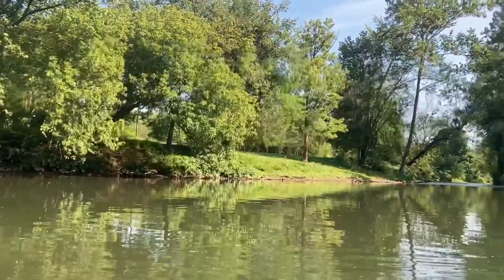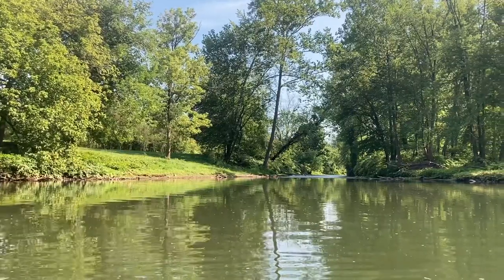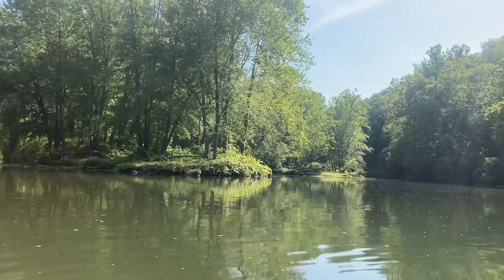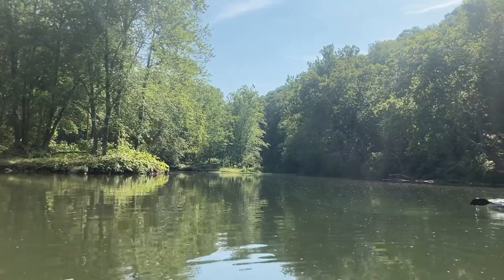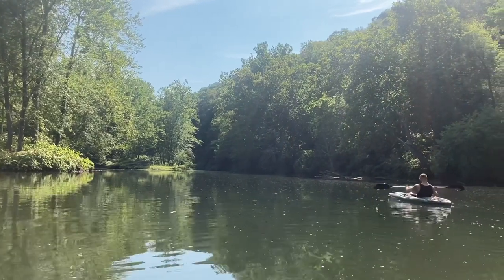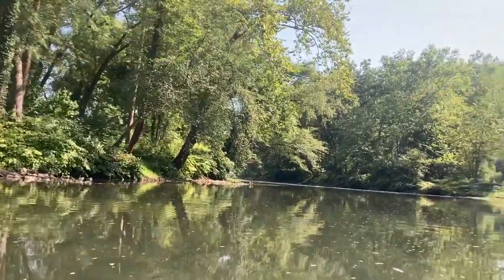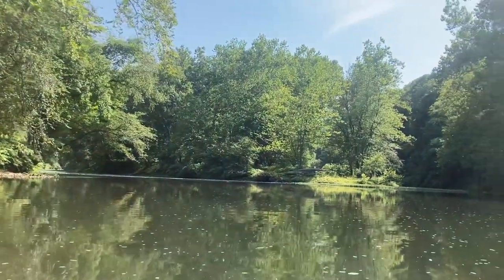We're still right here at the entrance of these three channels. We want to figure out which one we want to go down. The problem is we don't know what any of them look like past the beginning. You can hear water running in the first one. The second one you can see moving a little decent. The third one over here on the right looks real calm. We chose the middle because it's the widest, Corey said - we're going to find out if that was a wise decision or not.